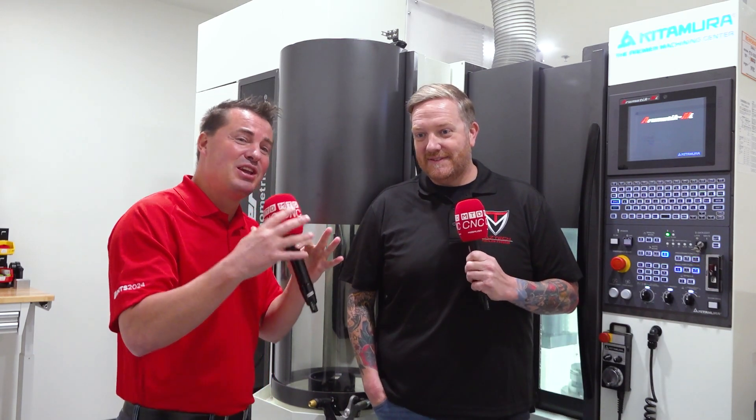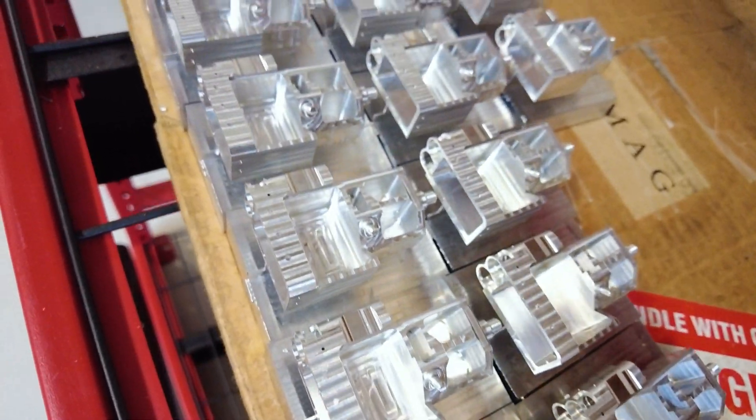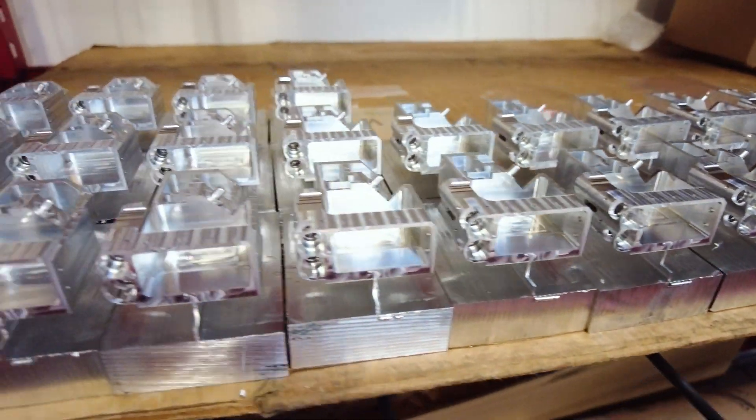Incredible is the right word. Guys and gals out there running machine shops — Rob said it in a way that matters: he's able to do parts that might not have been able to be done in another method. You can get more work into your facilities by investing in machines like Kitamura.